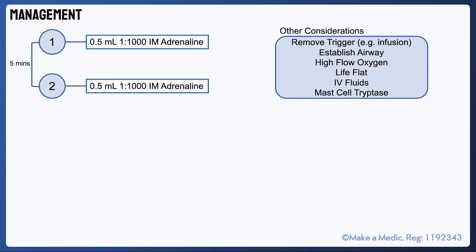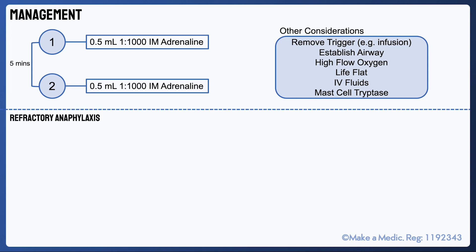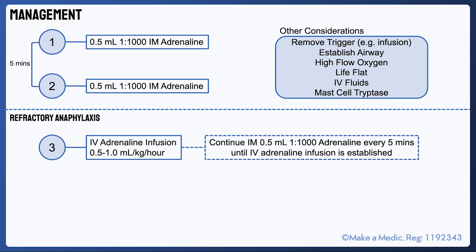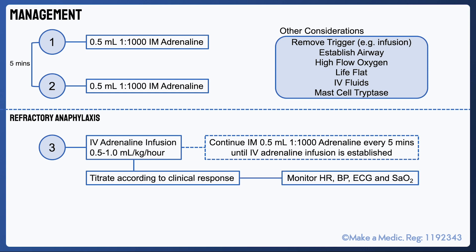If after two doses of IM adrenaline the patient has failed to respond adequately, this is considered refractory anaphylaxis and it requires starting an IV adrenaline infusion at a rate of 0.5 to 1 millilitres per kilogram per hour. If there's a delay in establishing the IV adrenaline infusion, you can continue to give doses of IM adrenaline every five minutes until that infusion can be commenced. The infusion should then be titrated based on clinical response, but it's important to monitor the patient's heart rate, blood pressure and ECG, as adrenaline can lead to significant rises in blood pressure and heart rate and can also precipitate arrhythmias.